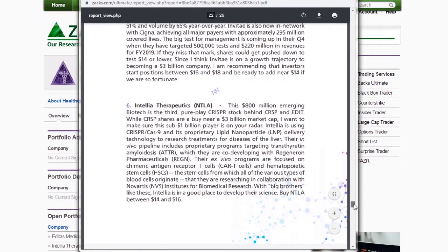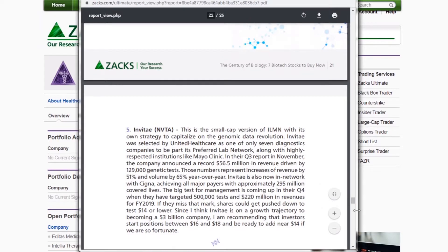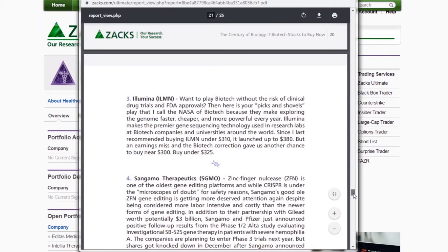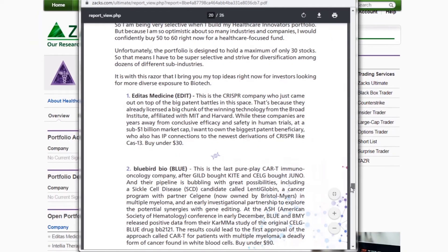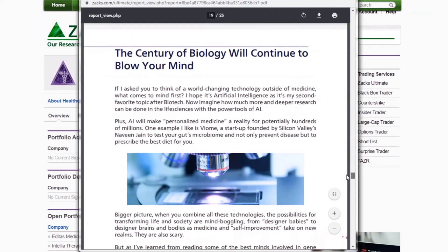Intellia Therapeutics, NTLA, is on the move today, up over 7%. There's Invitae — we took a 100% gain on that this year, very nice. Sangamo, the zinc finger gene editing technology, we own at a decent level and hope it'll double again. Illumina, we've got that in the portfolio. Bluebird, we own that — Bluebird's been kind of a dog, but I'm hoping for the long-term payoff. And then Editas, EDIT, small to mid-cap gene editing technology.